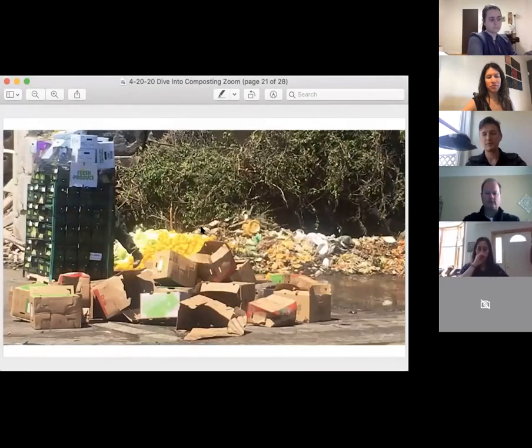Depending on our volume, in the summer months we might ship a 100-yard trailer every other day. In the winter months it could be a 100-yard trailer every couple of weeks. That's how we receive the bulk of our approximate hundred tons a day of organic material during the summer months.